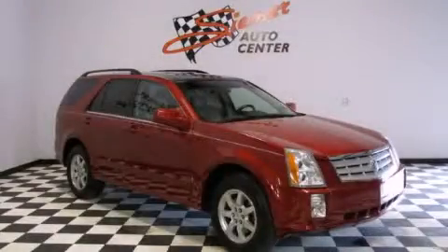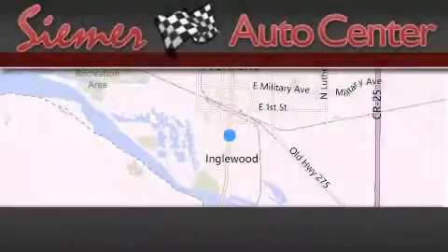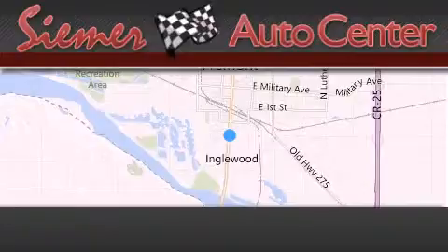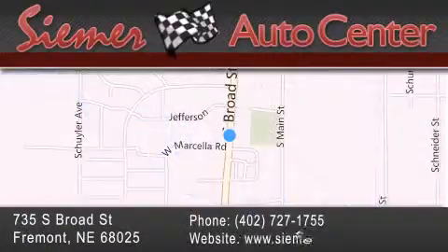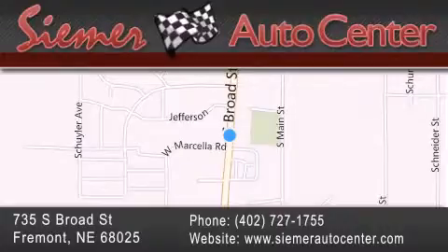Call now to find out how you can own this breathtaking automobile. CIMR Auto Center is located at 735 South Broad Street in Fremont. Our goal is to exceed all of your expectations to ensure that you'll return for future visits.